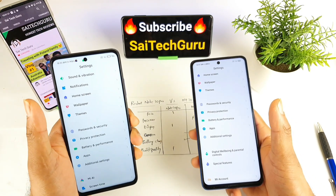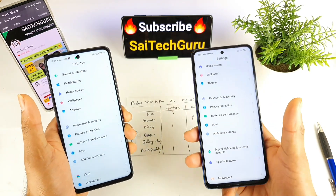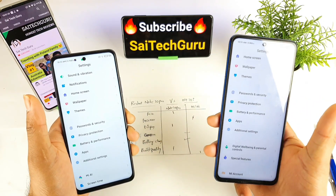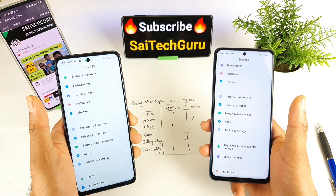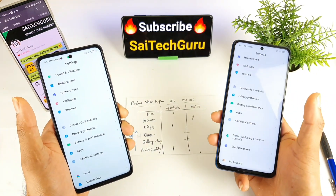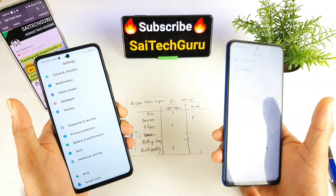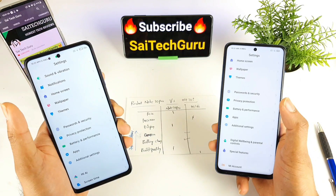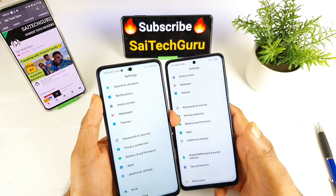In conclusion, the strong points of the Mi 10i are 5G connectivity and the Snapdragon 750G processor. The strong points of the Redmi Note 10 Pro are the price, Super AMOLED panel, and its well-designed lightweight body. For gamers, I'd suggest the Mi 10i for slightly better performance. For all-round use like media watching and entertainment, the Redmi Note 10 Pro is the better choice due to its excellent Super AMOLED display. Thanks for watching — subscribe and stay tuned for more.